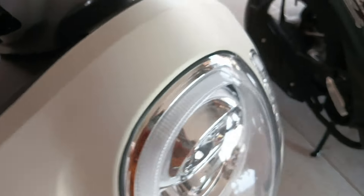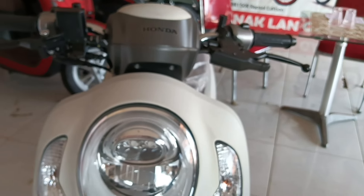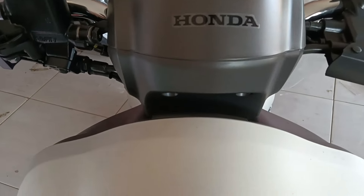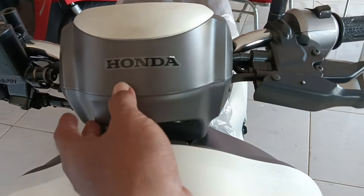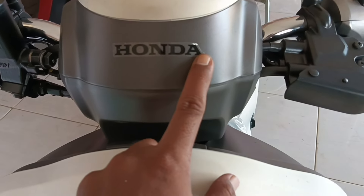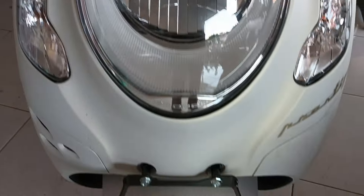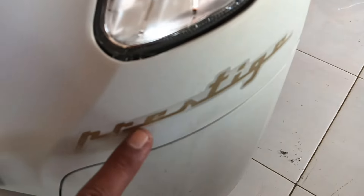Kita lanjut ke depan. Nah ini untuk tampilan depannya ini warna putih, full putih ya. Di kepalanya tambahan warna hitam agak-agak keolah. Ada tambahan sticker tulisan Honda warna hitam. Full tanpa sticker sampai ke bawah, warna putih dop. Cuma sedikit tulisan Prestige sticker warna kuning emas.